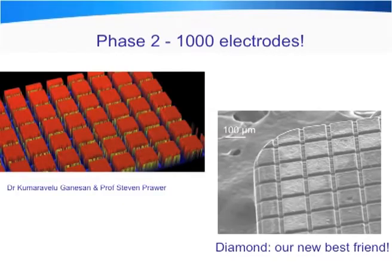The second phase of our work — and this is a little bit more blue sky — is working with our colleagues at Melbourne University and the physics department to develop conductive diamond electrodes, where we can increase the density not to 100 electrodes but to 1,000 electrodes over a very small surface area of less than 4 by 4 millimetres. These are images of our conductive diamond electrodes.